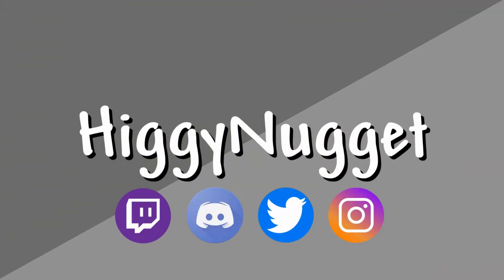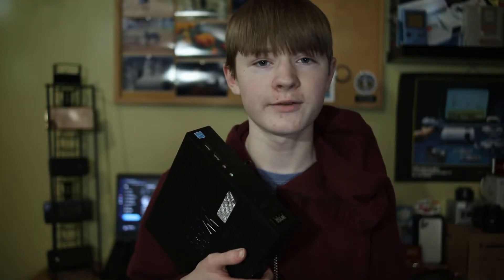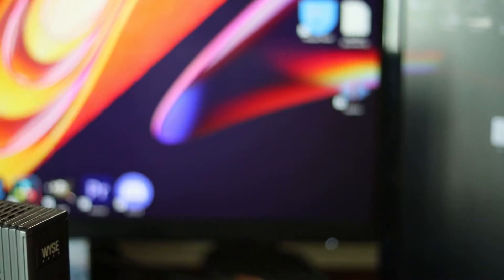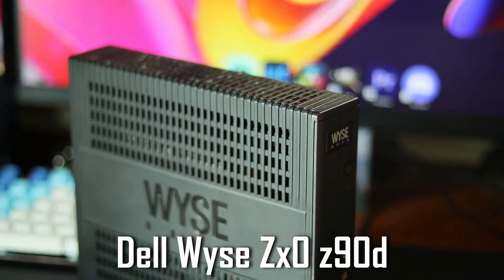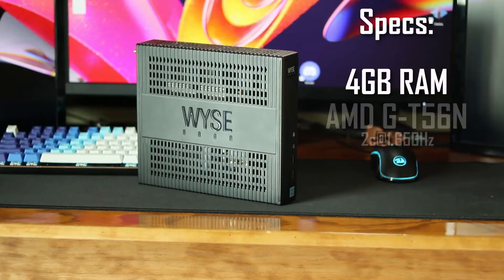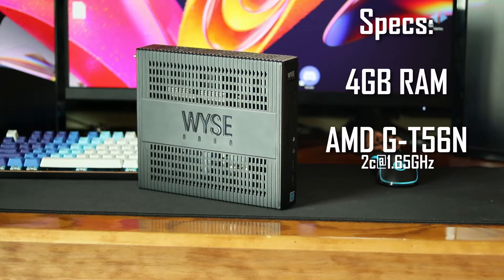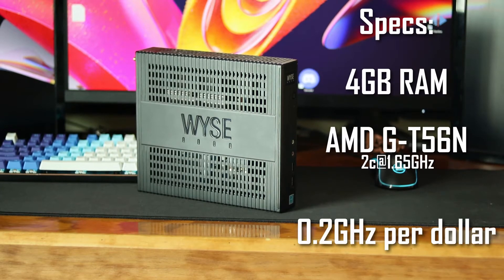I bought a thin client. I found this thing on eBay for $10, offered the seller $8, and he accepted. The spec sheet: this is the Dell Wyse ZX0 Z90D7 — what a generic name for a generic product. My unit comes with four gigs of RAM and a dual-core AMD GT56N, which gives us about 0.2 gigahertz per dollar. Was it really worth spending the money though? Let's test that.